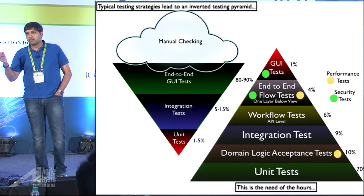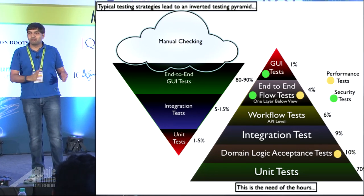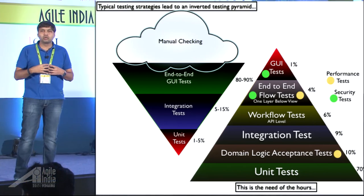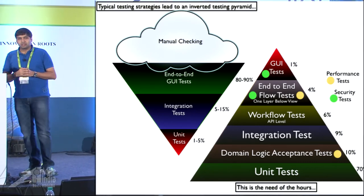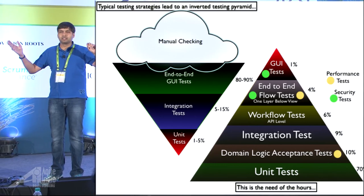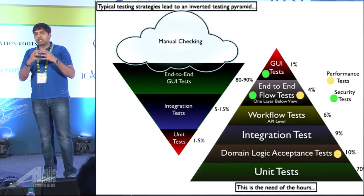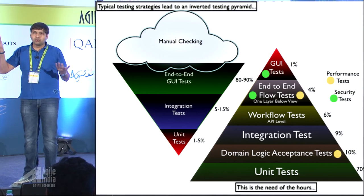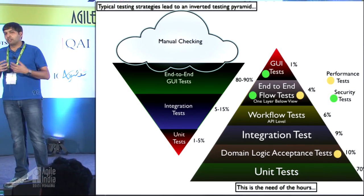The previous approach is like Toyota assembling a car and then calling someone to test-drive it and see if it works — nobody's going to sit in that car. Instead, every bolt that goes into the car should be validated correctly. Then we talk about domain logic acceptance tests. In software, a unit test looks at every class, its public methods or public APIs, and ensures that unit in isolation does what it's supposed to do.